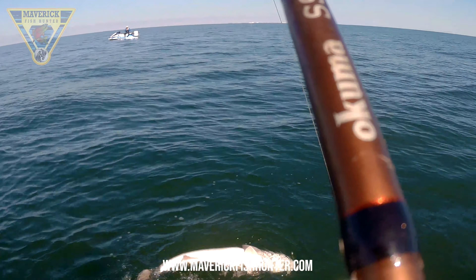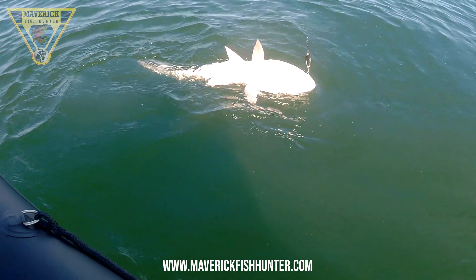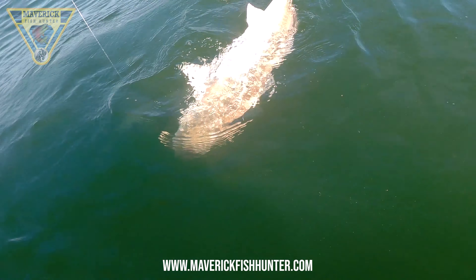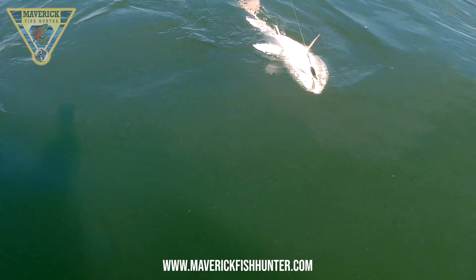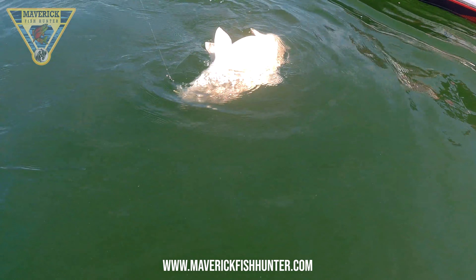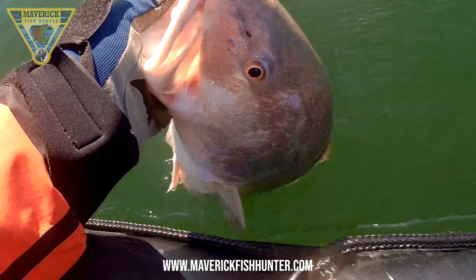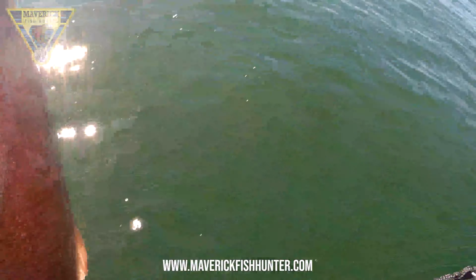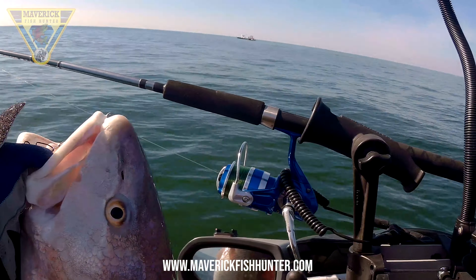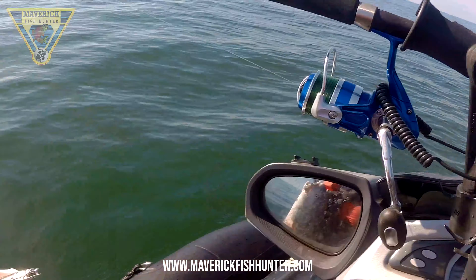We're out on the water today with the Texas Jet Ski Fishing Club, fishing out of Freeport, Texas. I'm going to be fishing bottom fish, drift jigging. Welcome to Maverick Fish Hunter in Texas. This ramp is just outside of Freeport — we're running some inland channels to get out onto the big water, Gulf of Mexico. We're cruising 40 miles an hour, nice speed for everybody. Beautiful, beautiful day.